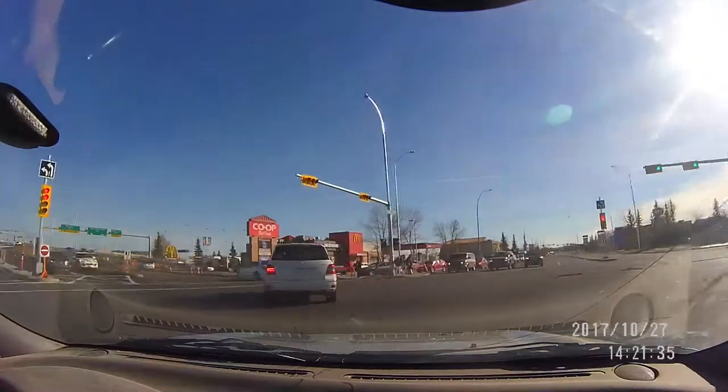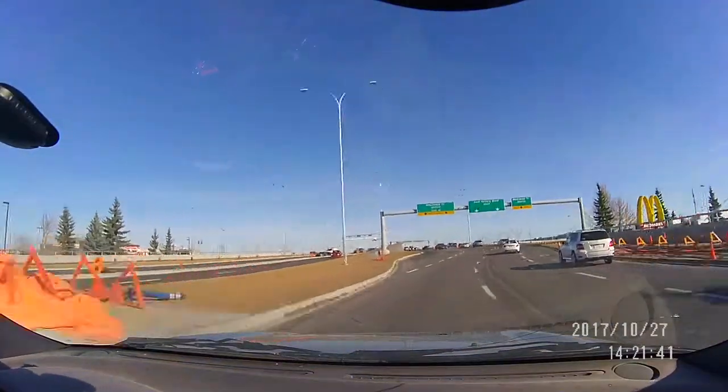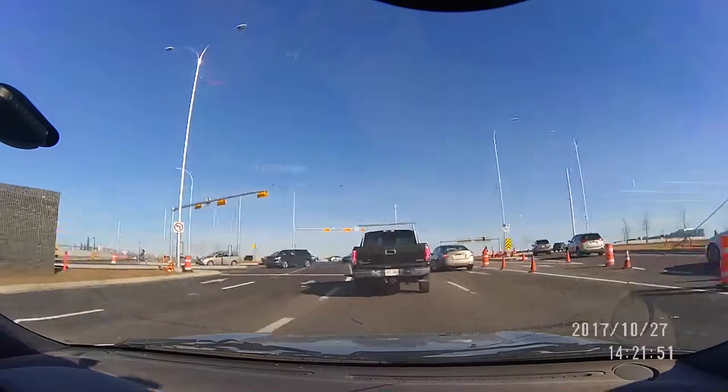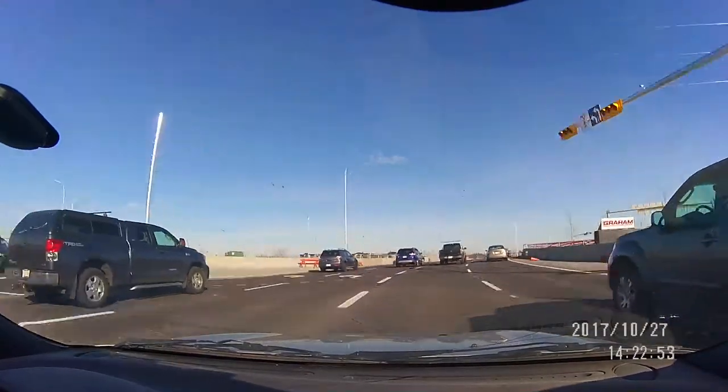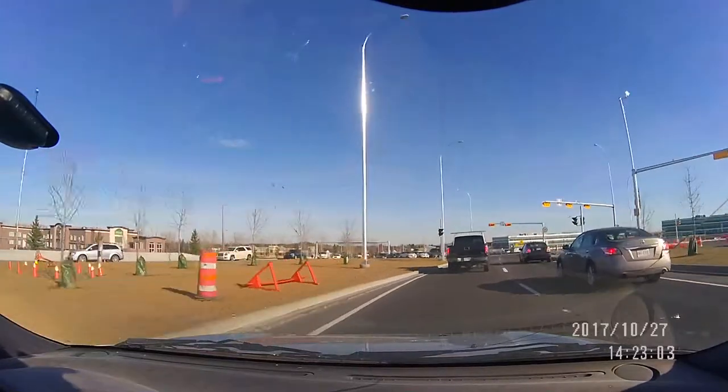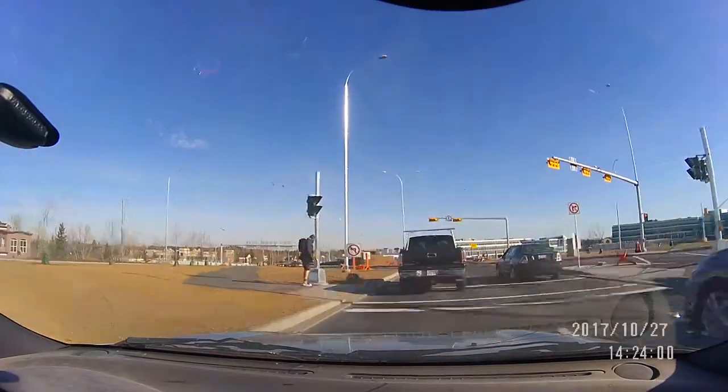Likewise if you're going east — straight east from 162 to Sun Valley Boulevard — it's those two lanes towards the right. At this point, the two lanes on the right, you just stay in them. Pretty much the mirror image going east and west.